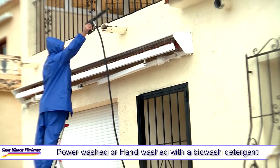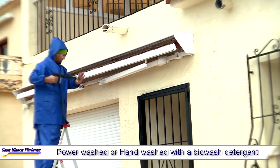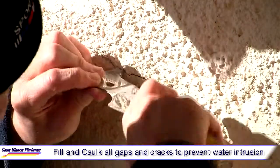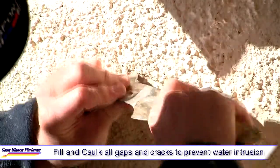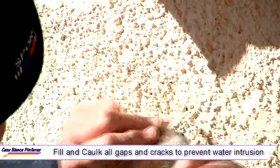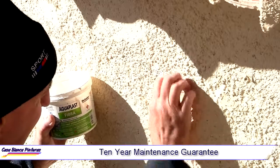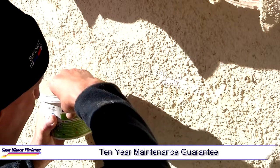A bleach treatment is also applied to kill any remaining mould, and we will properly fill and cork all gaps and cracks to prevent water intrusion. We also offer our clients a 10-year maintenance guarantee to give you peace of mind and confidence in our service.